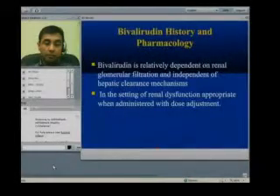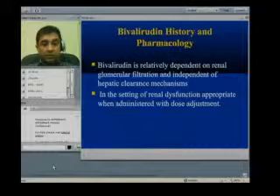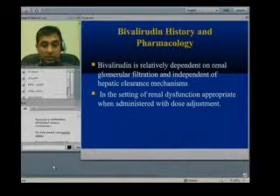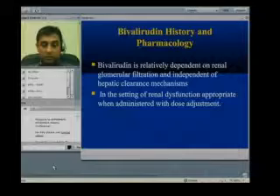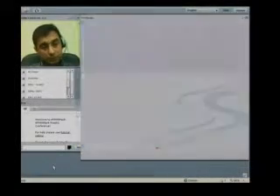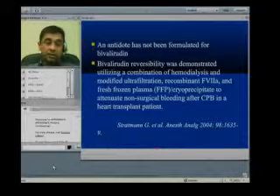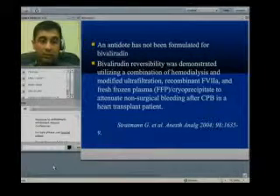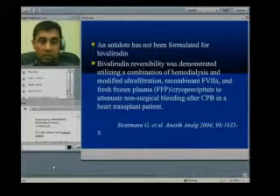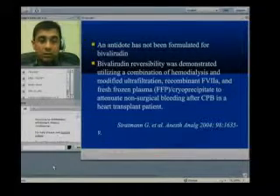An important thing to understand about bivalirudin elimination is that it requires good renal function — it does not depend on hepatic clearance. However, it is not contraindicated in patients with decreased renal function; we can use it but must decrease and adjust the dose accordingly. Regarding reversal, unfortunately there is no antidote available for bivalirudin, so we have to wait for it to be cleared from the system.